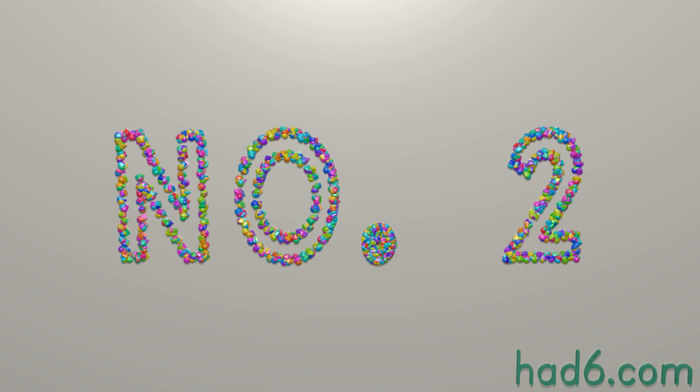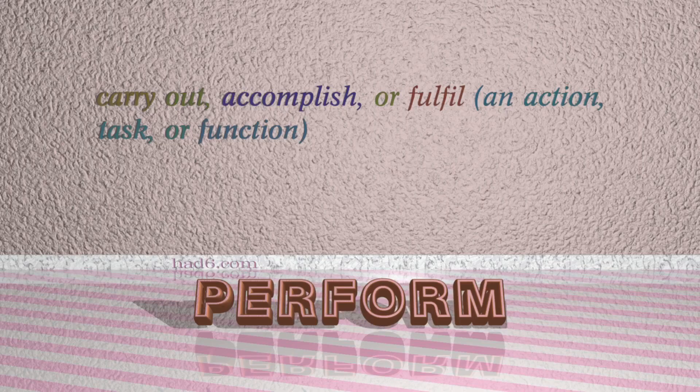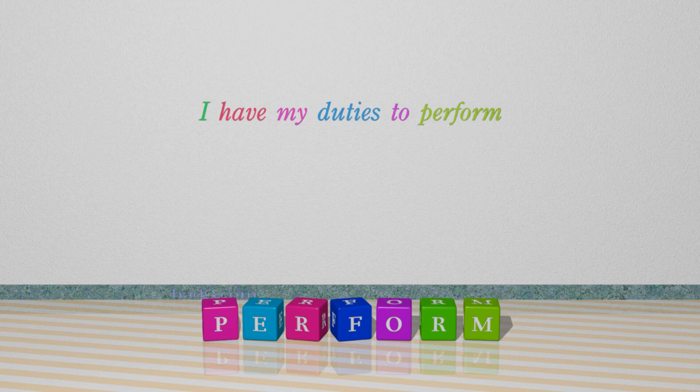Number 2: Perform. Which means: Carry out, accomplish, or fulfill an action, task, or function. For example: I have my duties to perform.